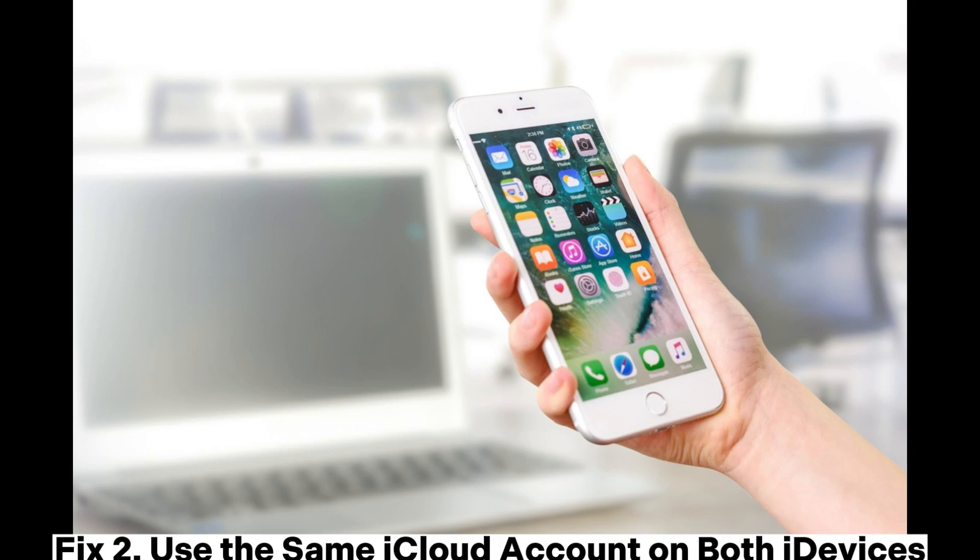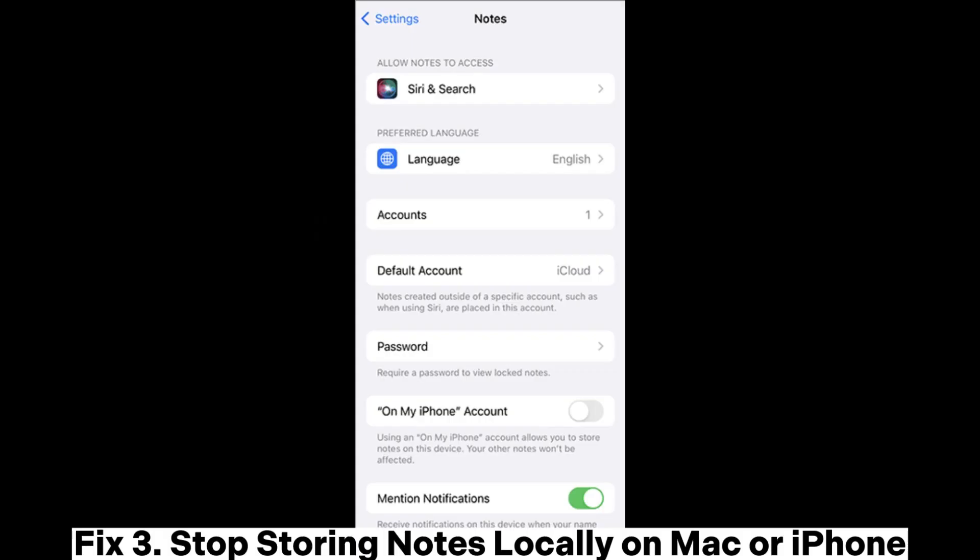Fix 2: Use the same iCloud account on both iDevices. Fix 3: Stop storing notes locally on Mac or iPhone.